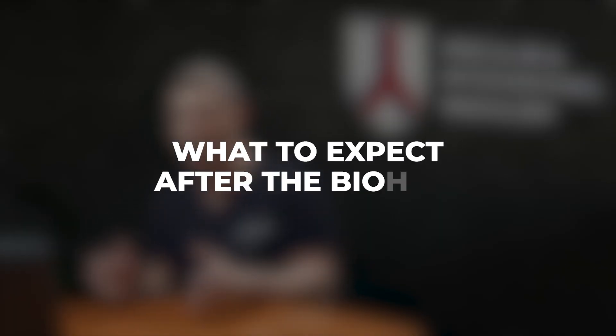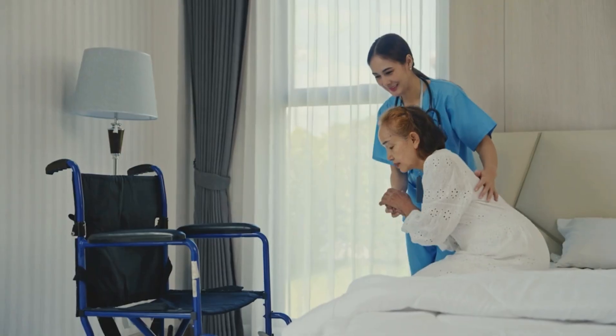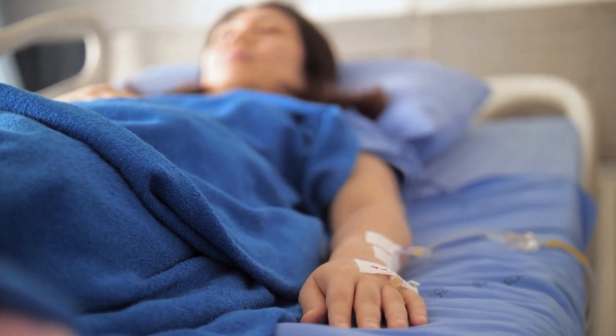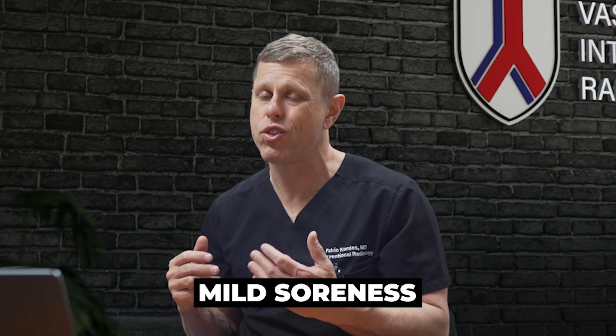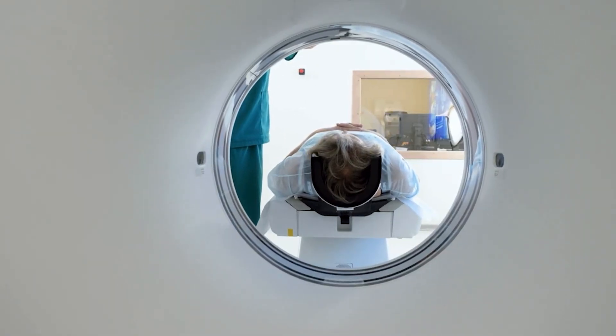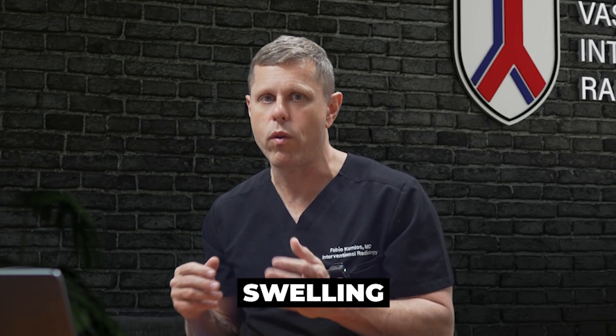What to expect after the biopsy? If done with local anesthesia, you can usually go home right away. Patients who had sedation will need to rest for a short period while monitored, and if there are no complications, you'll go home approximately an hour after the procedure. Most patients will only feel mild soreness at the procedure site. Severe pain is really rare, and if you experience it we'll need to look further to make sure there is no internal bleeding.